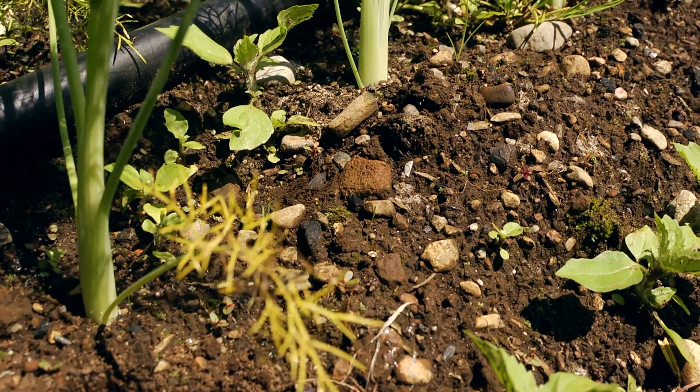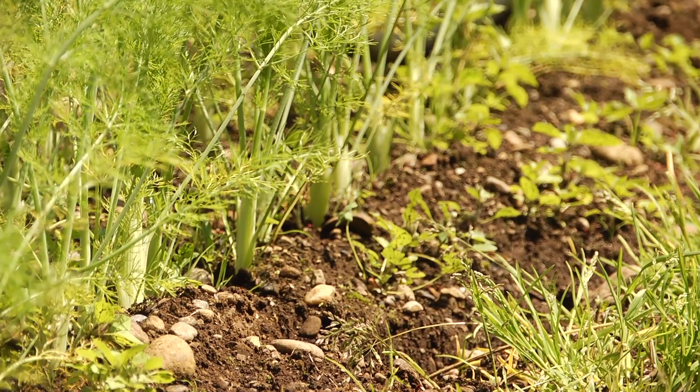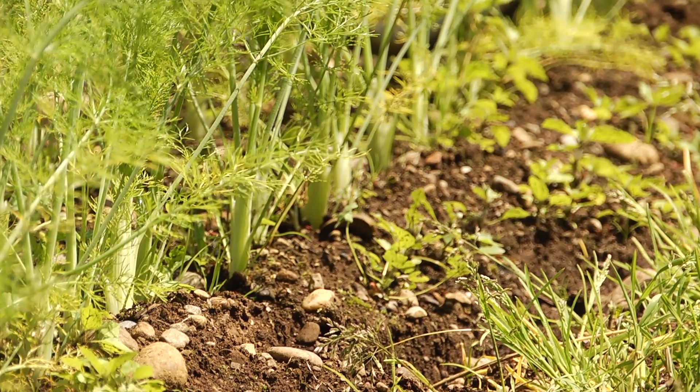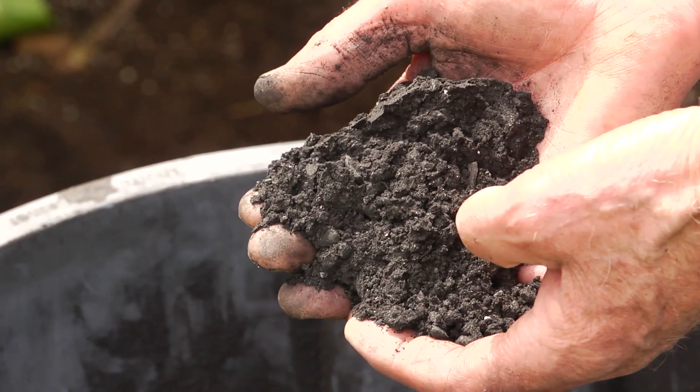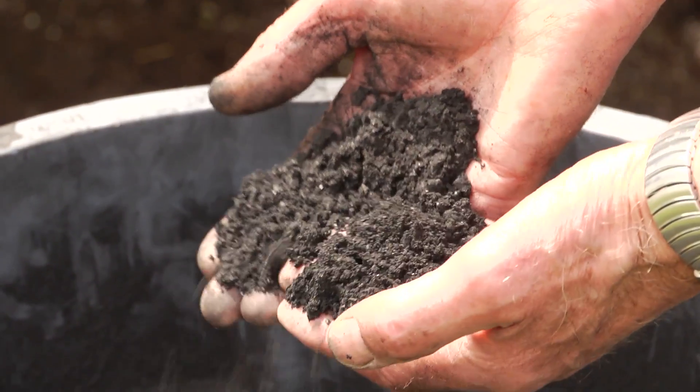We put it into the soil in a field trial and we got an increase in yield. And then if we mixed compost with it, we got an even greater increase in yield. Biochar acts like a sponge, absorbing nutrients and water — different things that plants love and need for growth.